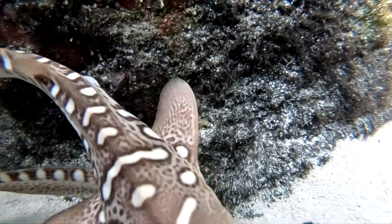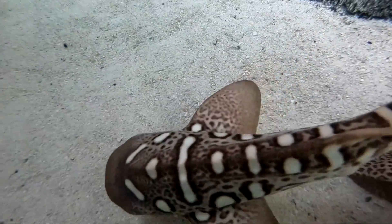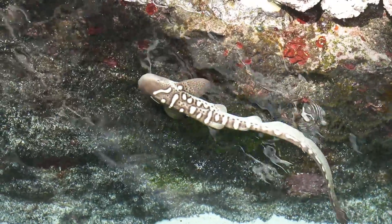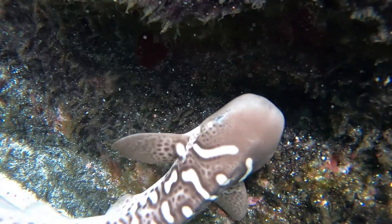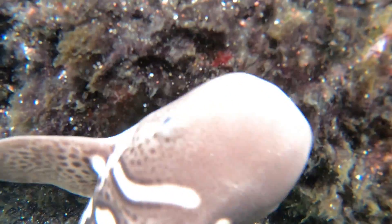If you'd like to see some of our zebra shark pups, you can do a behind-the-scenes tour. The ones that you'll see up here are about six months old. They've grown a lot — they're about two and a half feet long. It's just great to get to work with them.